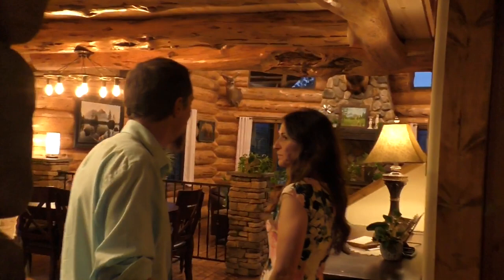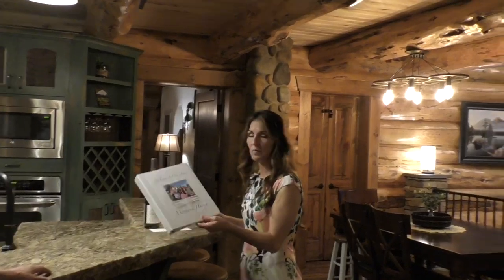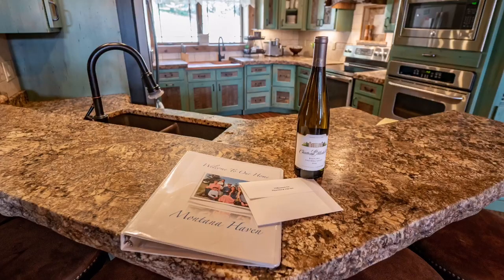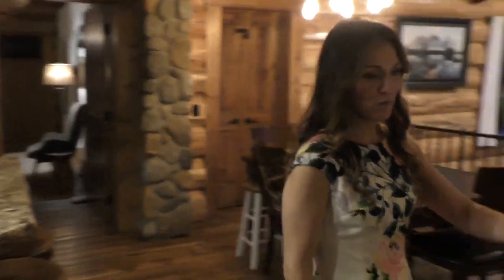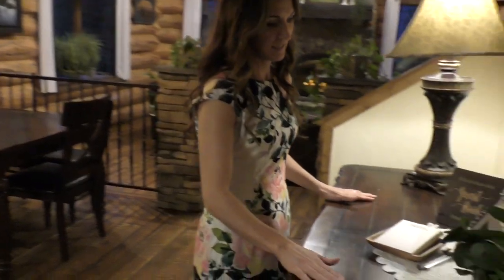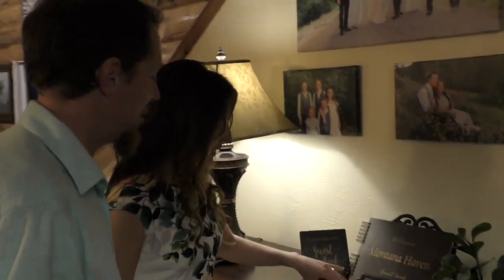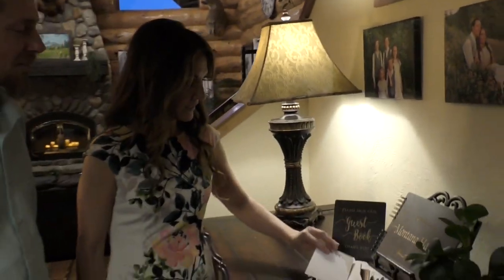Then you'll come into the dining area and the kitchen. Right when you come in we have a welcome to Montana Haven card where you can read about our home and attractions around here. We leave you a little card and some wine to enjoy. We also have a guest book that we would love for you to sign, or write a little note on one of these cards to let us know how you enjoyed your stay.